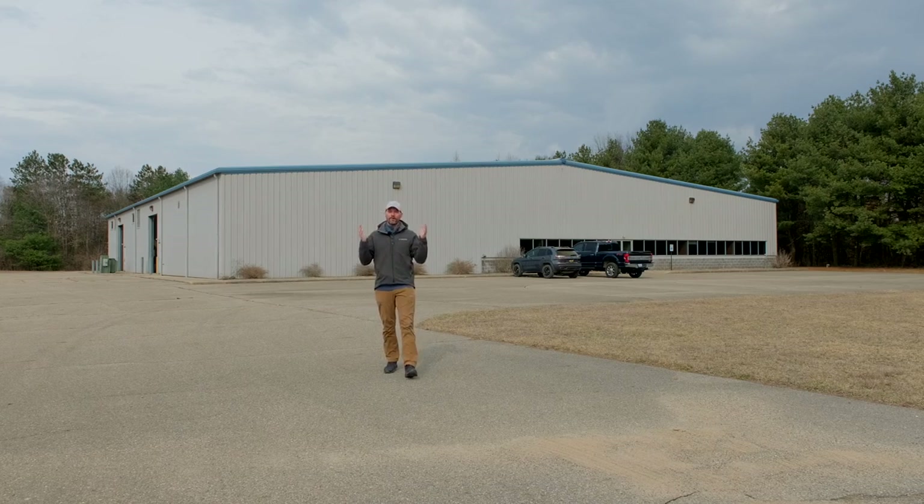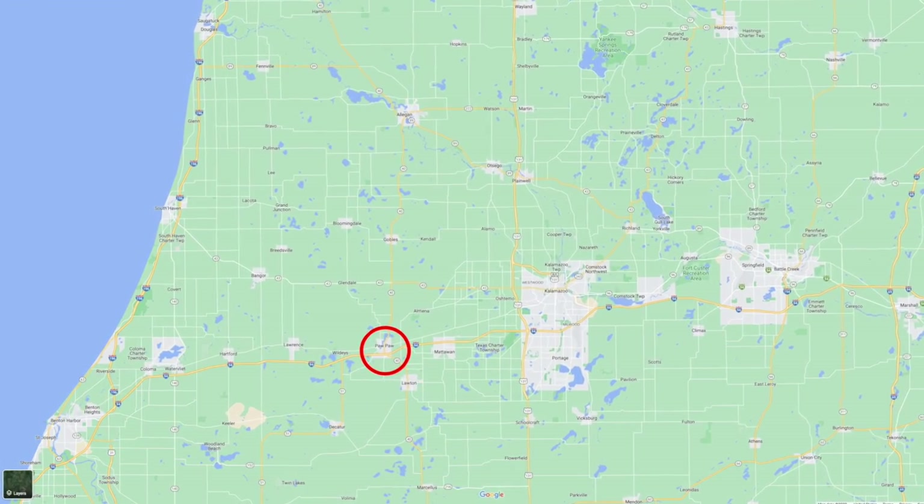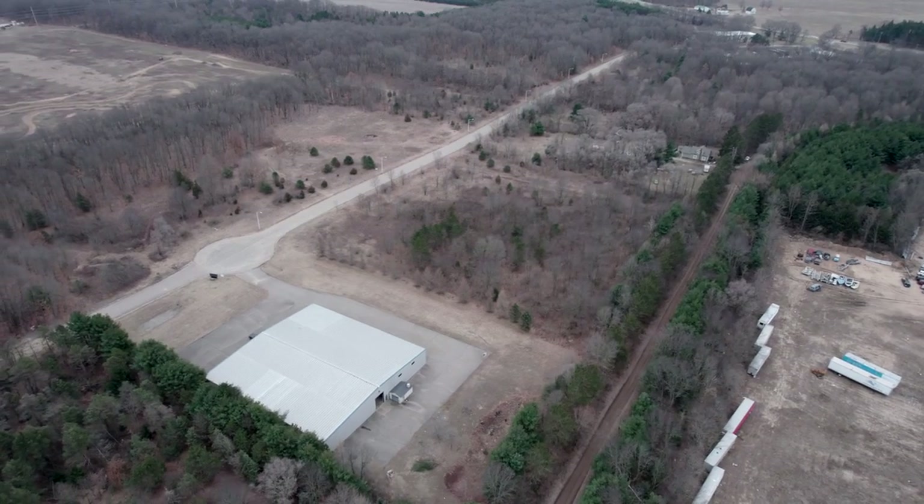So we found this building. It's in Paw Paw, Michigan, just the next town over, in a business park. We're the only business out here in the business park, but I'm okay with that.